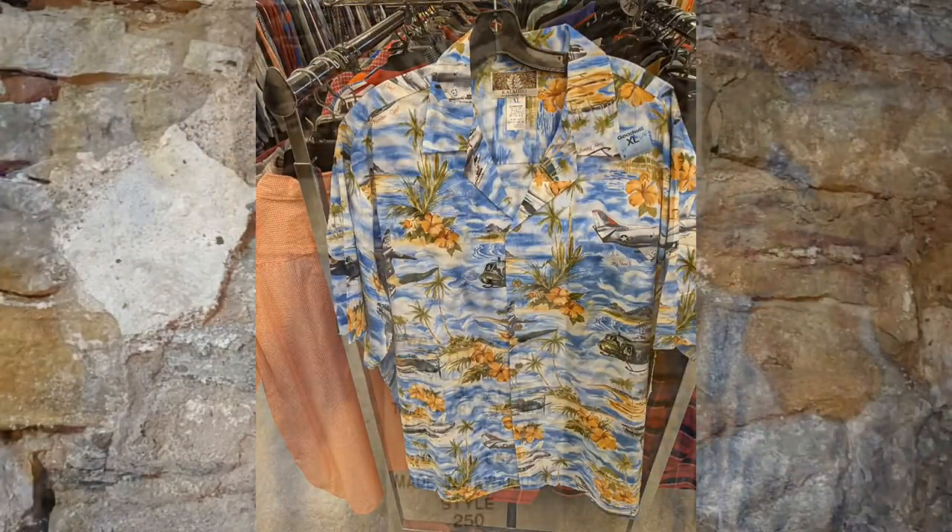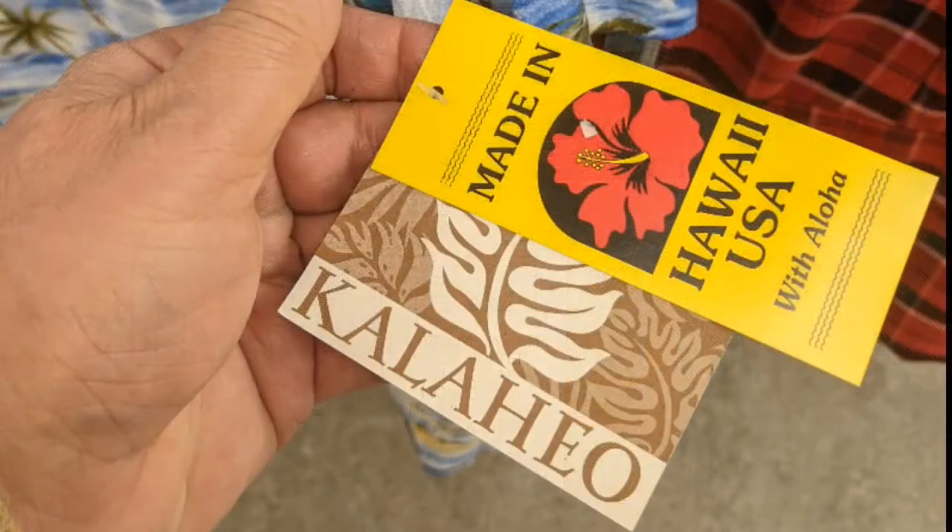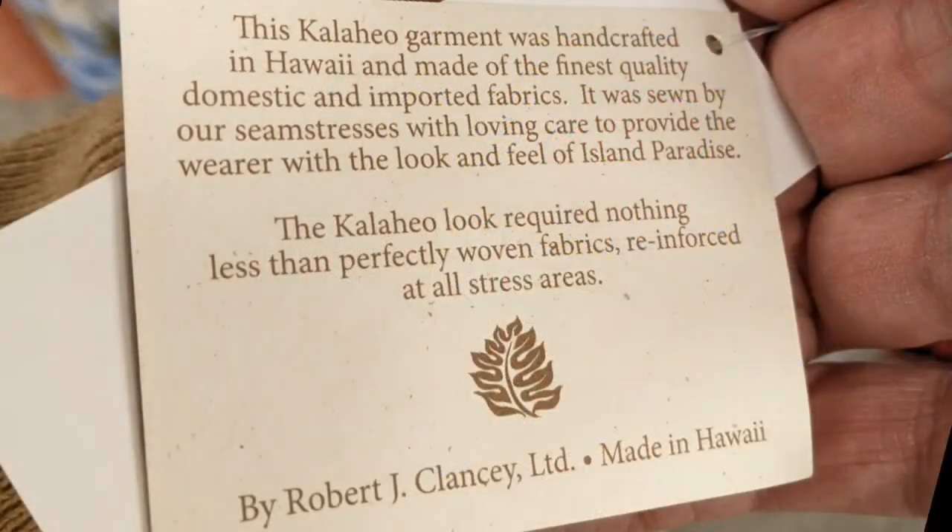This one is a Hawaiian shirt, and here's a photograph of it. The label is clear — Made in Hawaii, new with tags. The tags were still attached to the sleeve. It was incredible to have a find like that; not very often do I find those.